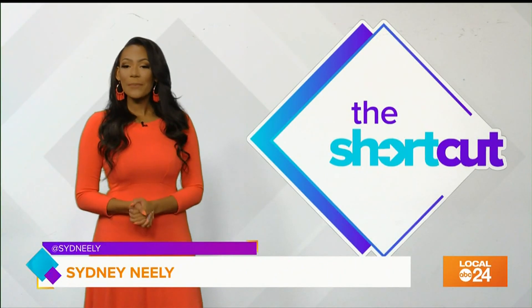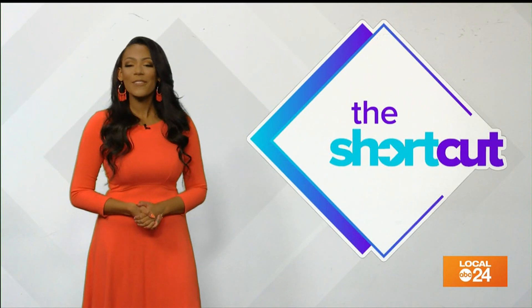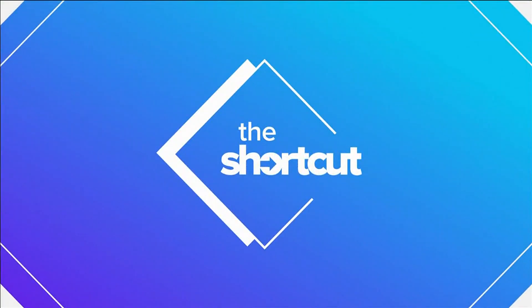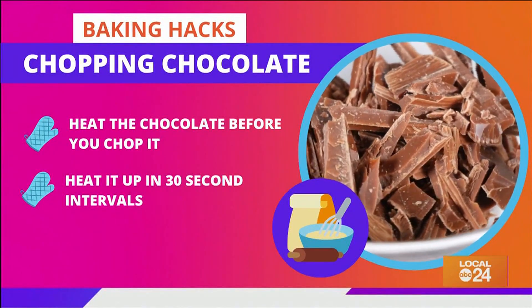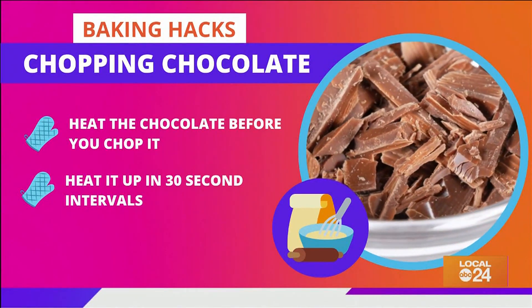Baking can get pretty tricky, but there are some pretty cool hacks that can make the job much easier, allowing you to bake to perfection. All you have to do is simply heat the chocolate before you chop it — heat it up in 30-second intervals until the edges start to melt.